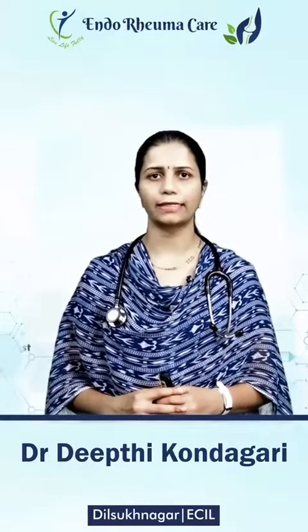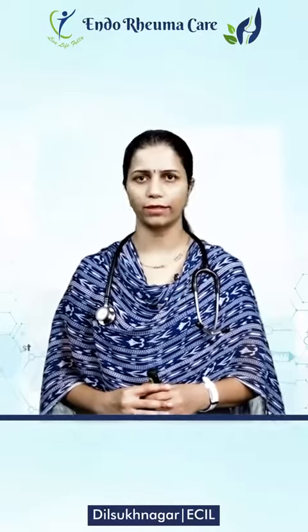Hello, I am Dr. Deepthi Kondagari, Consultant Endocrinologist at Endo-Ruma Care, Dilshukh Nagar and ECI.